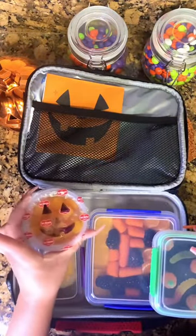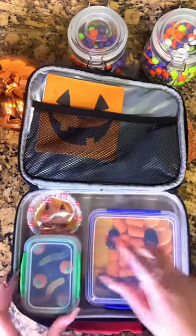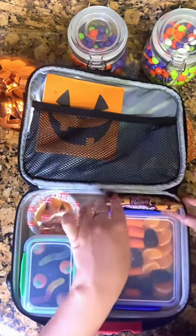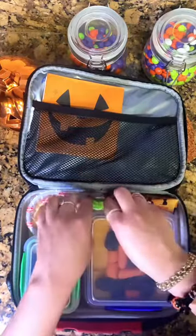I'm also going to give him a little fruit cup that has some peaches and popping boba inside, and then it has a little jack-o'-lantern face that I drew on top. In case he gets hungry throughout the day, I'm packing him these Halloween cookies and mini Halloween granola bar as an extra snack.